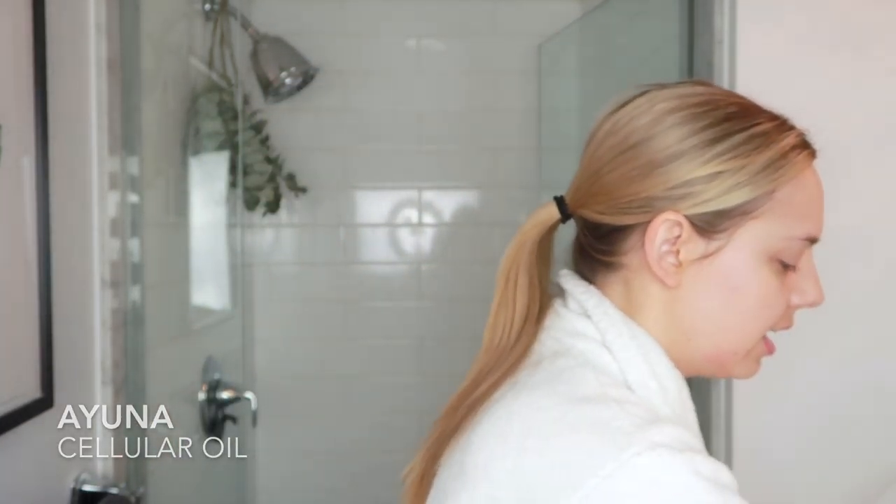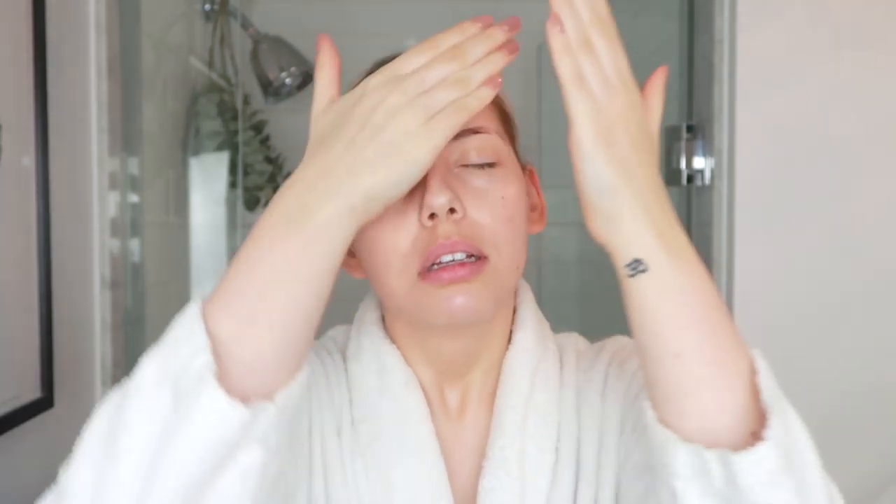So after applying that, I'm going to go in with a new product that I have been trying out and absolutely loving. This product was actually in the January Detox box — it's by the brand Ayuna, and it is the Cellular Oil. The bottle and packaging of this is so minimalist and beautiful. I'm just going to take a few drops in my hand — this also smells incredible. It has kind of a sweet, fruity scent. And I'm going to apply this all over my face — I use this morning and night.